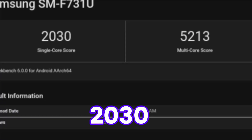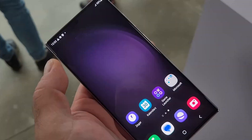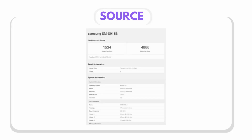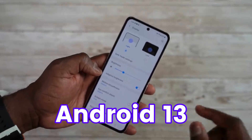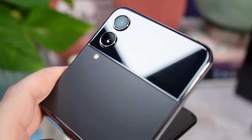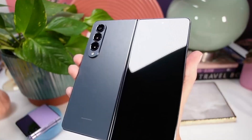The Z Flip 5 scored 2030 single-core and 5213 multi-core. The S23 Ultra got around 1534 single-core and 4866 multi-core. Along with this, we're going to get Android 13 out of the box. Interestingly, the Galaxy Z Flip 5 will come with only 8GB of RAM, instead of 12GB on the S23 Ultra or even the Z Fold 5.